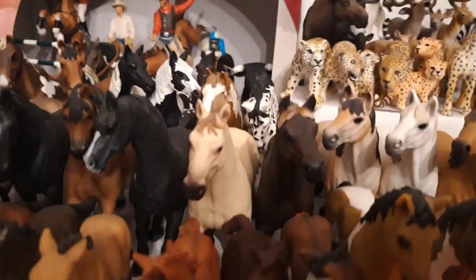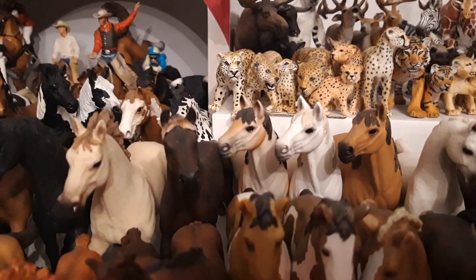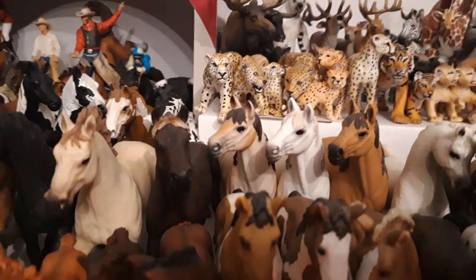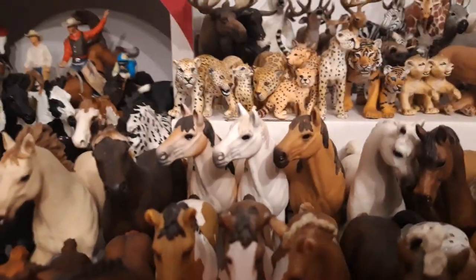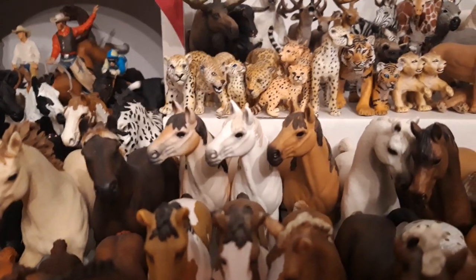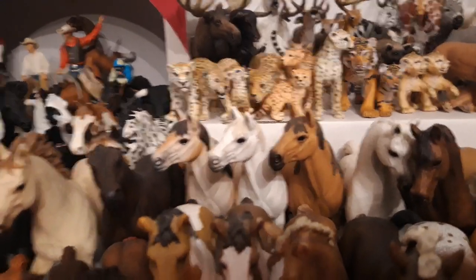Here we have Judy, the Mustang mare, she is from the year 2016. Then we have Rose, who came in the 2016 Advent calendar, so she is from that year. Then I have Nancy, my other Mustang mare, who came with the stable, and she's from the year 2016 as well.